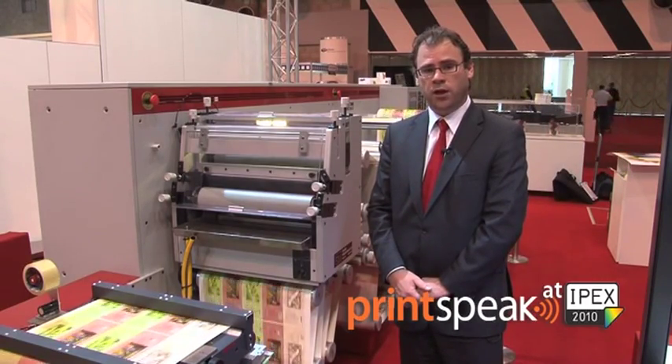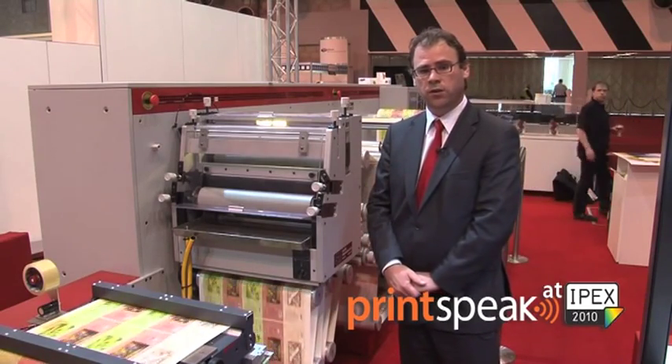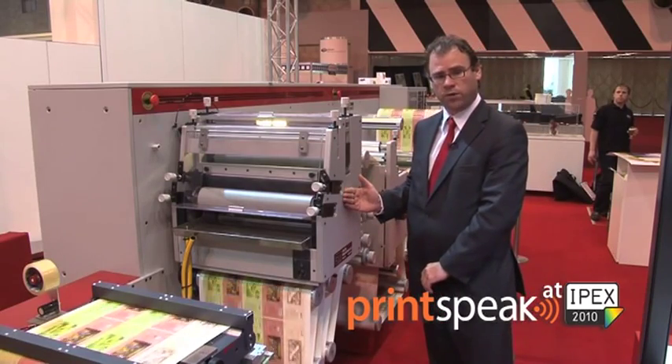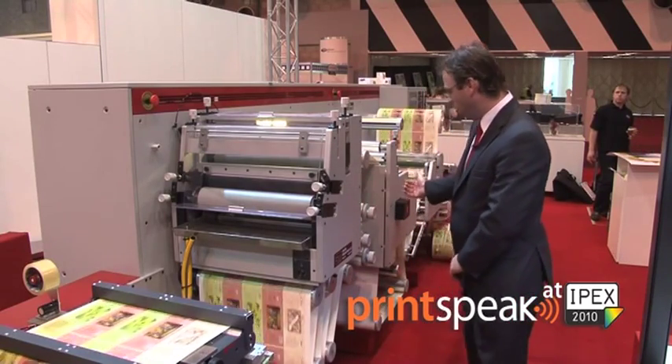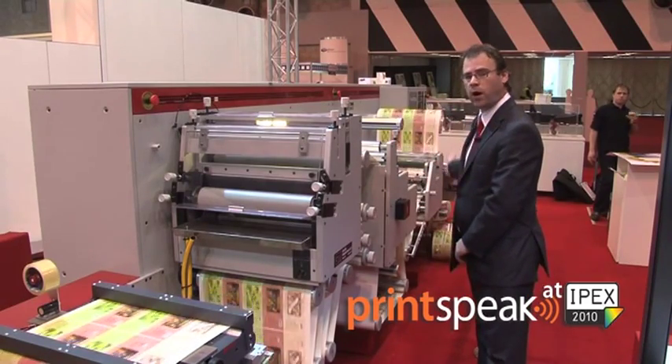The complete configuration, as we're demonstrating at IPEX, is equipped with the Zycon 3500 and this finishing line. The finishing line consists of a UV varnish, a UV curing system with potentially laminating and a full rewinding.